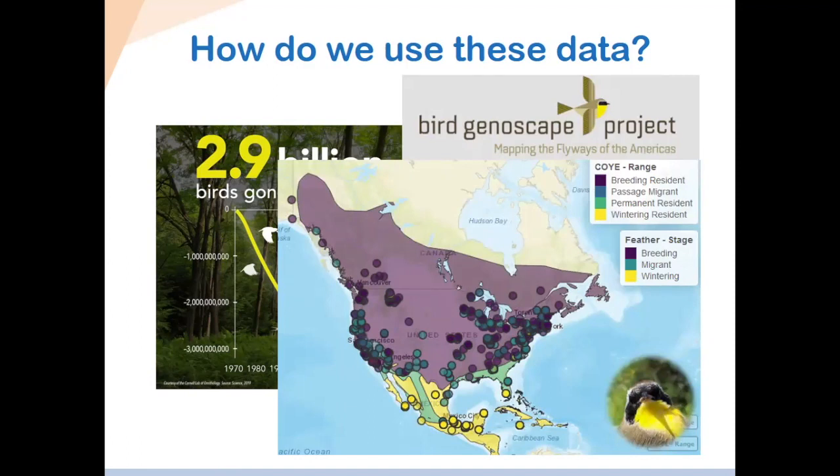Another supplementary project we've been involved with is the Bird Genoscape Project — a really cool project that uses feather samples. Based on the carbon isotope signatures in the feathers, researchers can determine where that feather was grown. We've contributed samples to this study, which is out of the University of California, Los Angeles. They created a map using our samples showing the common yellowthroat — in purple is the breeding range, with migration and winter ranges also depicted. They can map where birds have spent time based on the carbon signatures they detect.